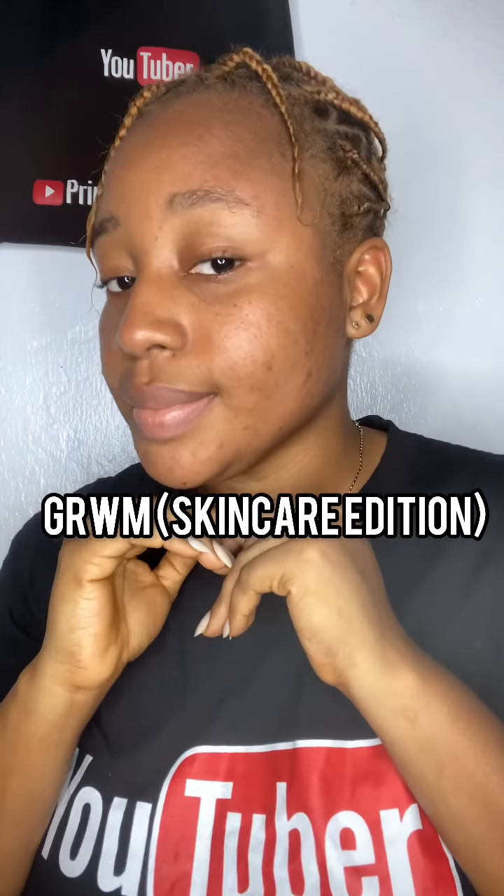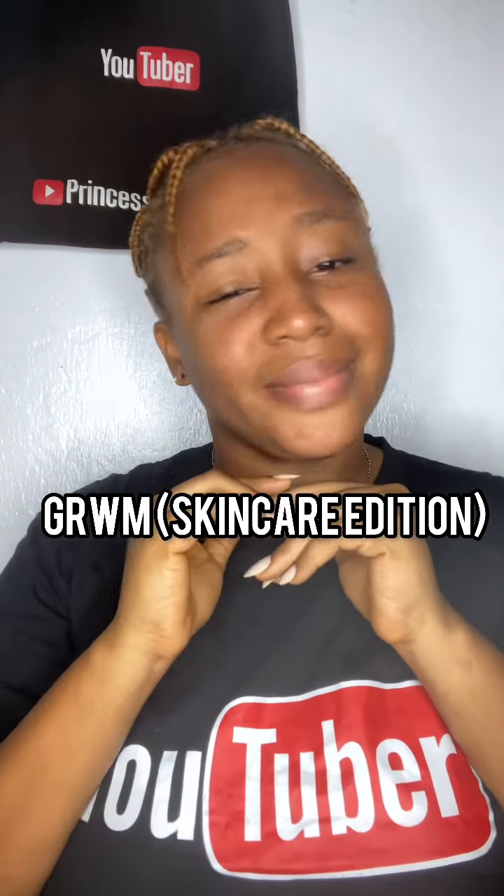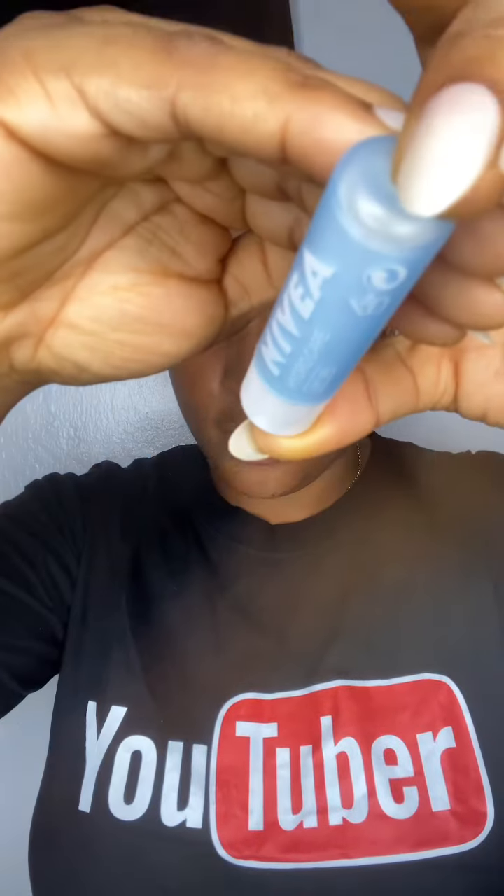Looking at my skin right now, one of the last things I need is makeup. This morning I really needed to be somewhere, so I decided to do a hydrating facial routine to help my skin glow.